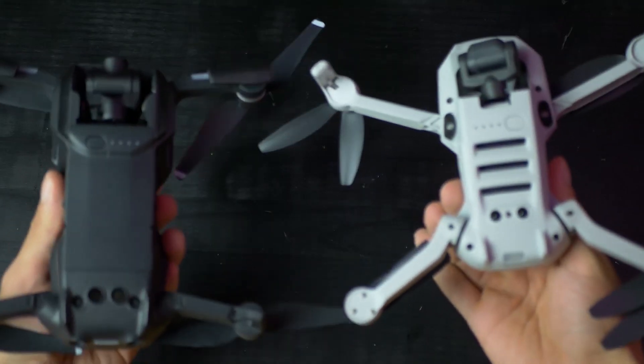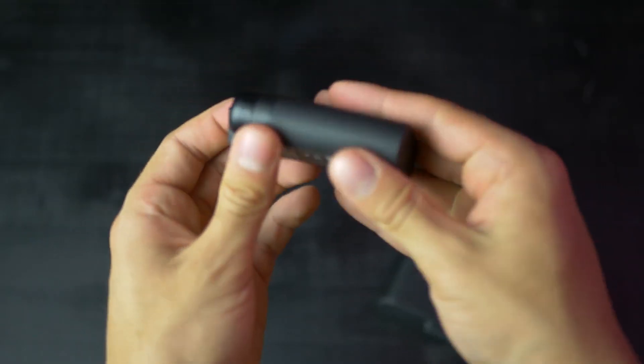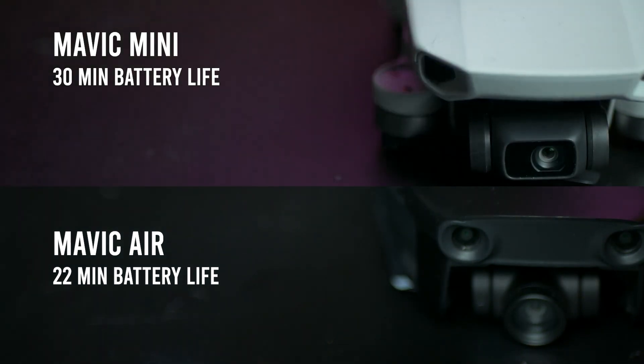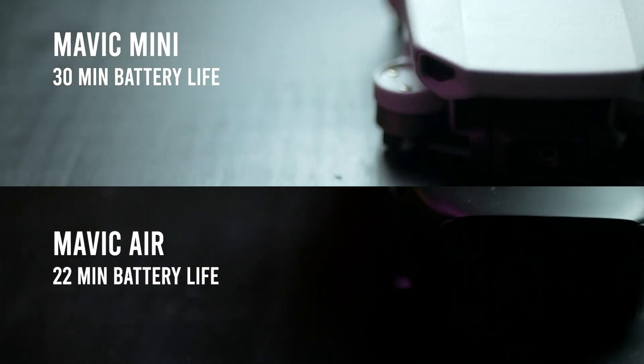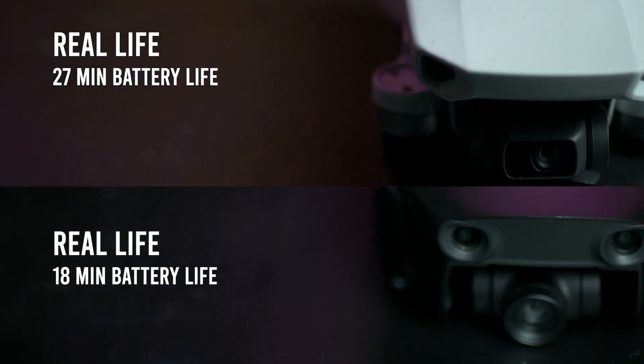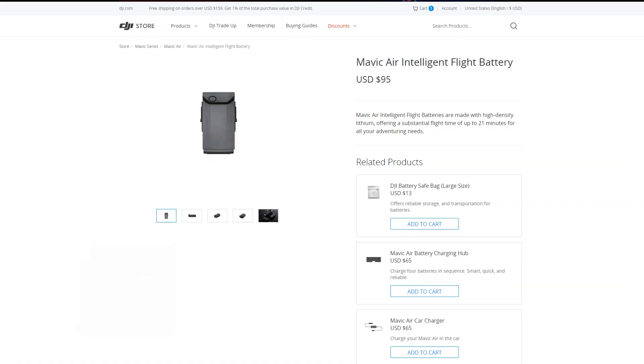Battery life. In this department, the Mavic Mini destroys all competition including the Mavic Air. The 21 minutes of the Mavic Air are quite a bit less compared to the Mini's 30 minutes of flight time. In real life scenarios, you'll probably fly for three to four minutes less than the ideal numbers, so about 27 minutes max for the Mini and about 18 for the Air.